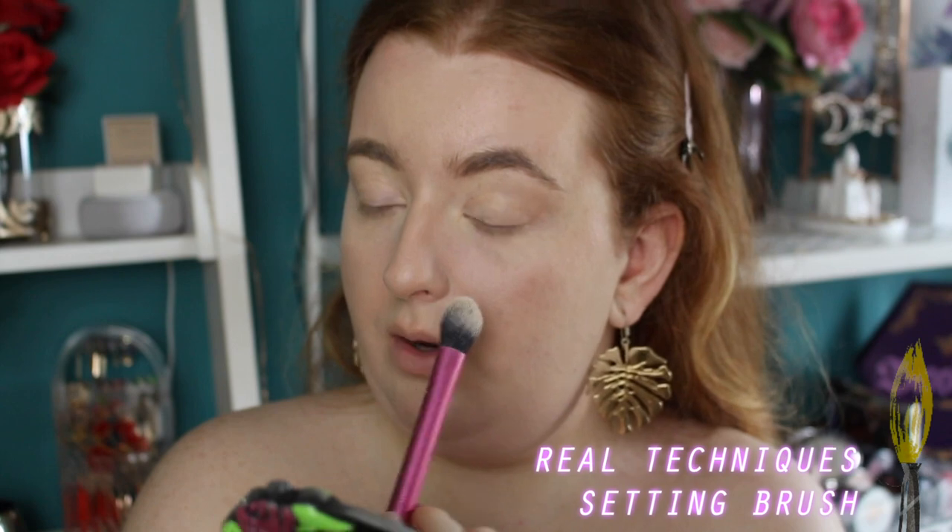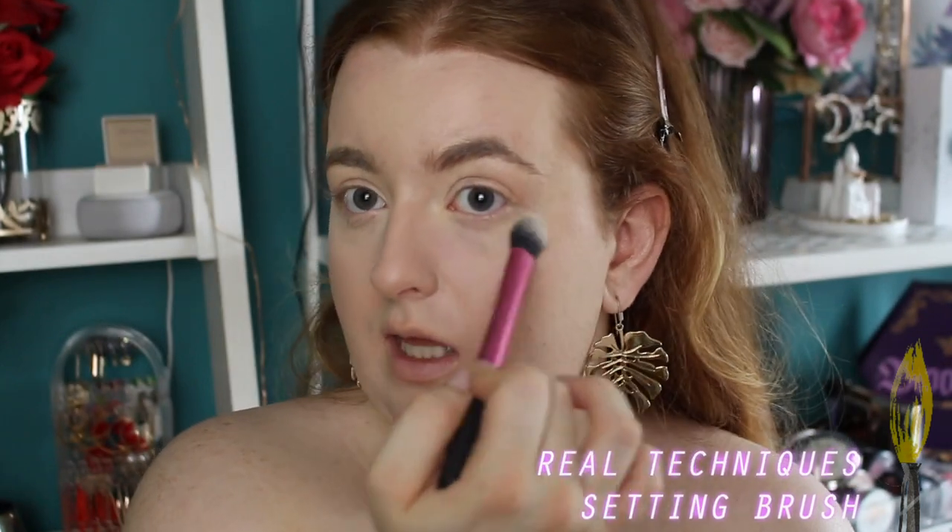I'm going in with a little bit of my Collection pressed powder — this is really good and affordable, it's literally £1.99. It smooths over the skin and leaves such a pretty finish. I feel like I've lost a lot of my blush but that's fine — I really want to play with these eyeshadow palettes now.